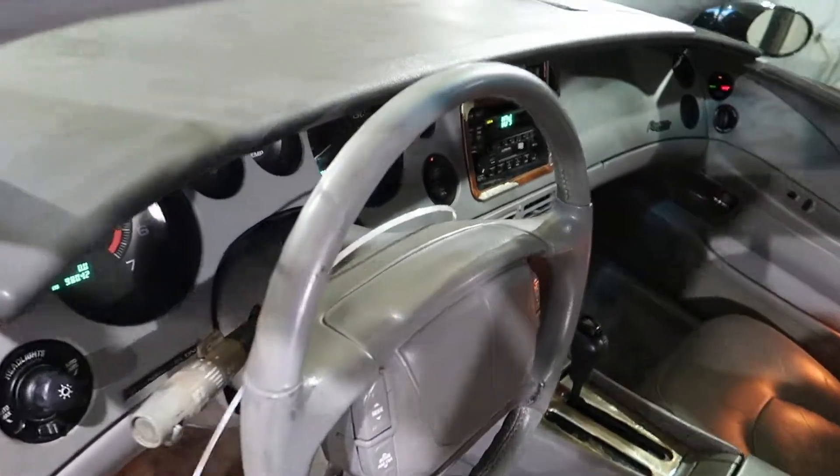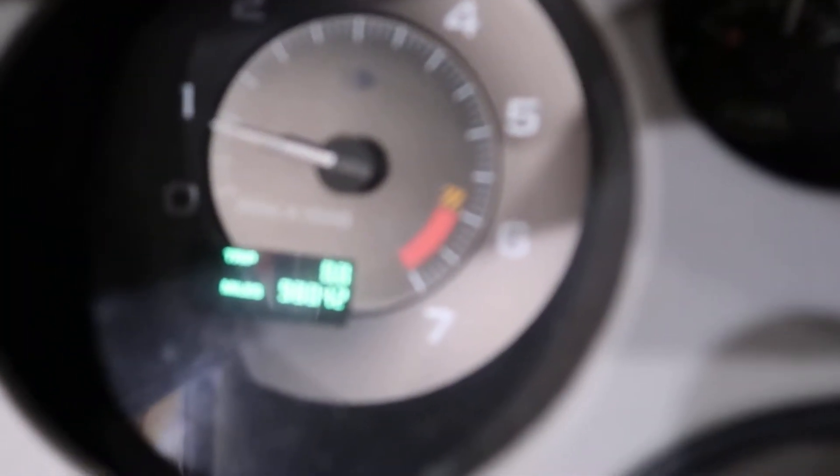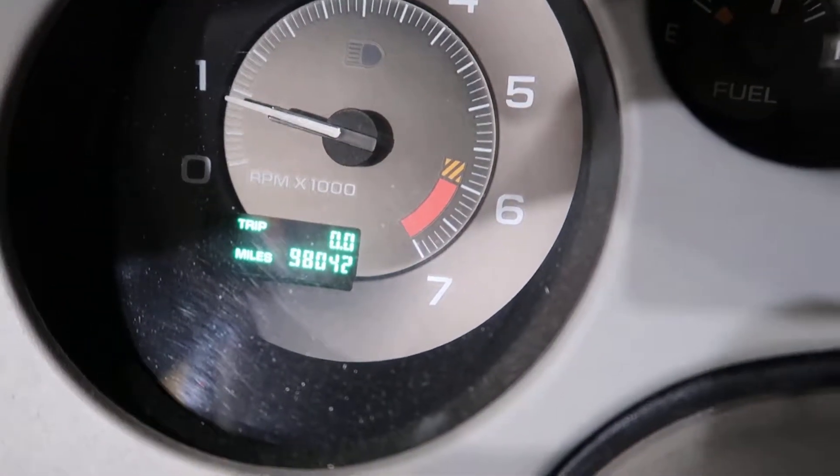Stepping inside here, we've got 98,042 miles.